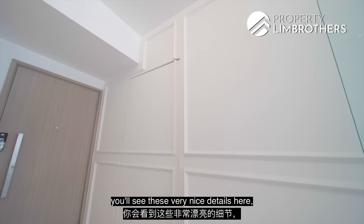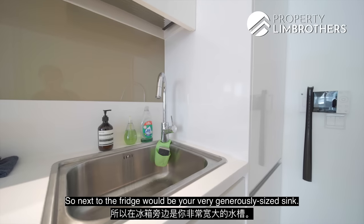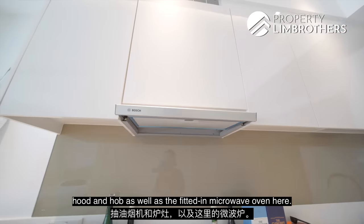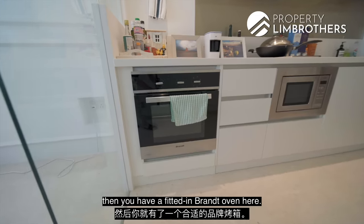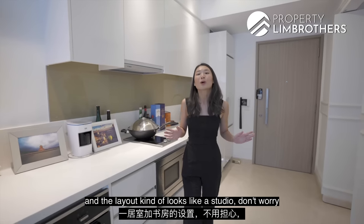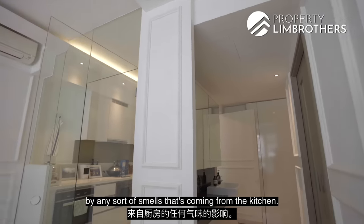At the kitchen area, you'll see very nice details that are consistent throughout the home. There's an integrated fridge that's hidden and out of the way. Next to the fridge is a generous-sized sink, with a long kitchen countertop offering storage above and below. There's a kitchen counter hood and hob, a fitted-in microwave oven, and even a fitted-in grand oven. The unit has soft-closing features throughout. The owner has installed a glass panel to separate the kitchen so that cooking smells don't affect the living space.